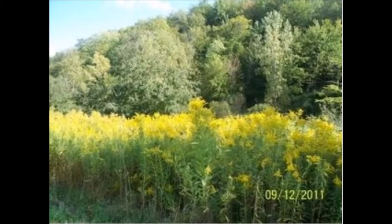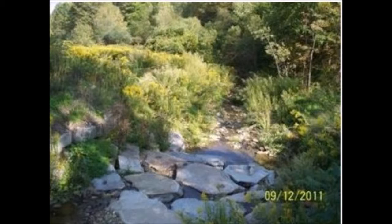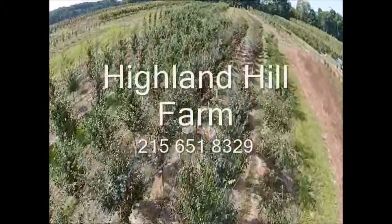If you're interested in a hunting lease on this property or other properties owned by Highland Hill Farm, give us a call at 215-651-8329. This video is brought to you by Highland Hill Farm.